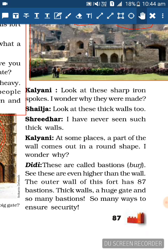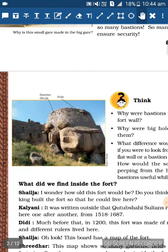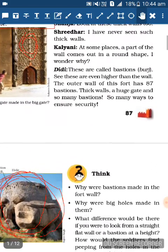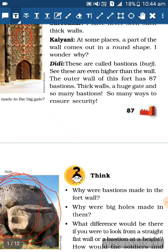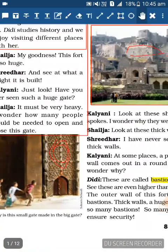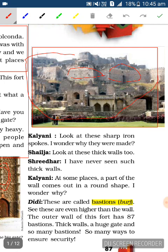Kalyani: At some places a part of the wall comes out in a round shape - I wonder why. Didi explains: These are called bastions, known as 'burj'. These are even higher than the wall. The outer wall of this fort has 87 bastions. So Didi is explaining what a bastion is and that Golconda Fort's outer wall has 87 bastions.